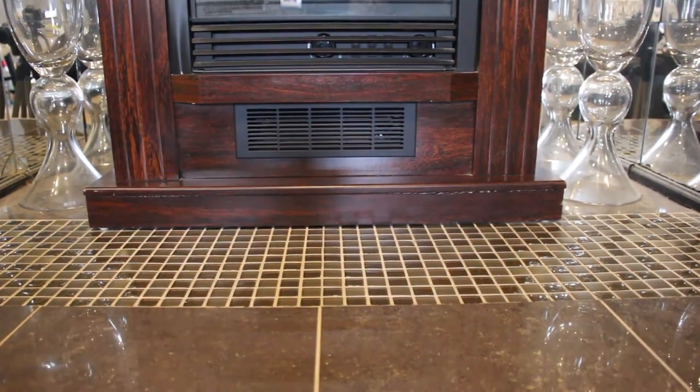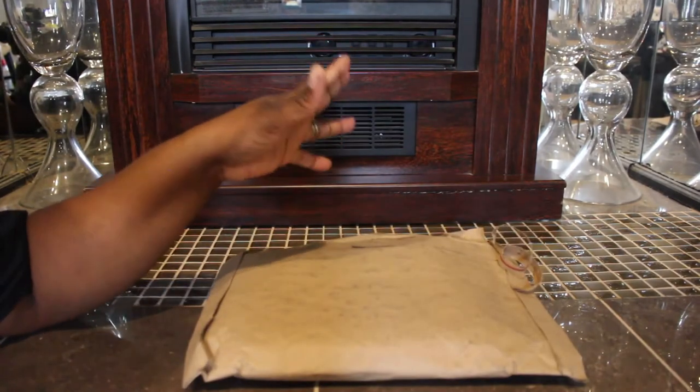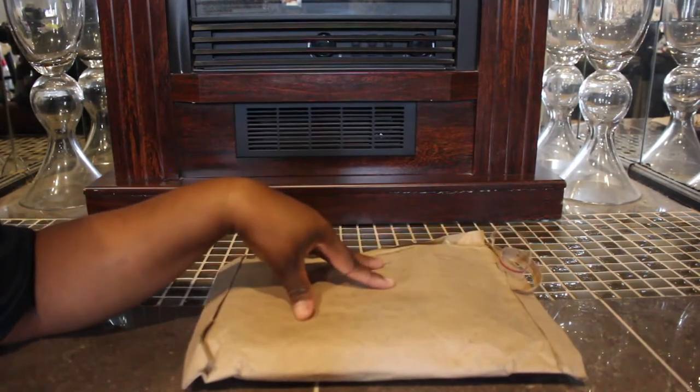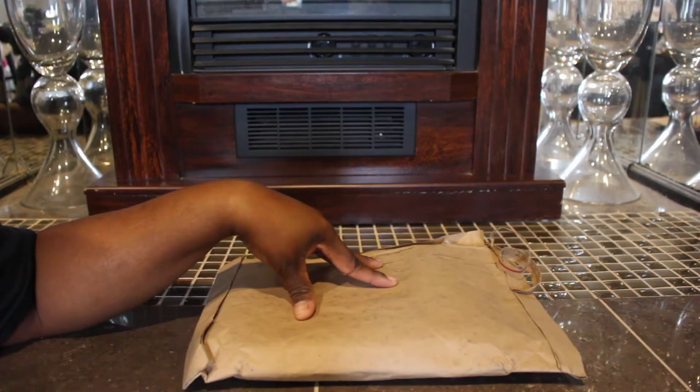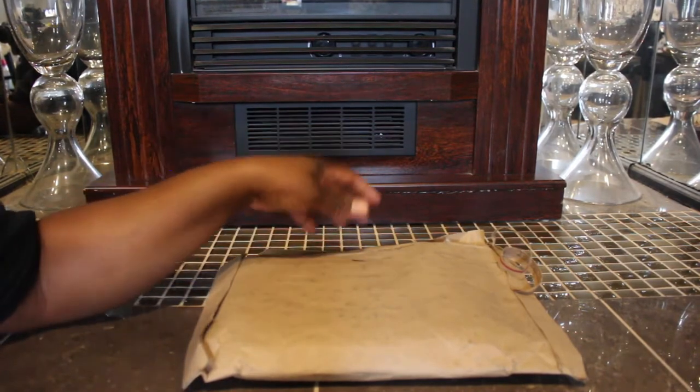Hey guys, what's going on? Just here to do a real fast video of something that I ordered from Coach. I haven't been really purchasing a lot of stuff here lately because I'm trying to downsize and quit buying just a bunch of unnecessary stuff and stuff that I know I'm not going to use.